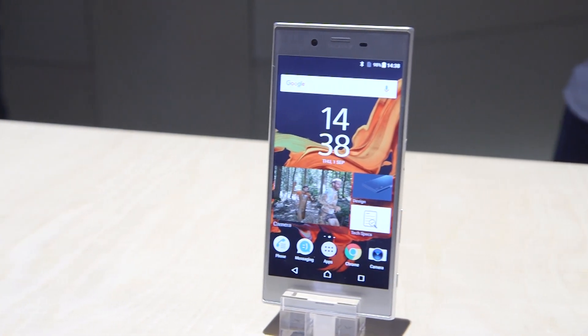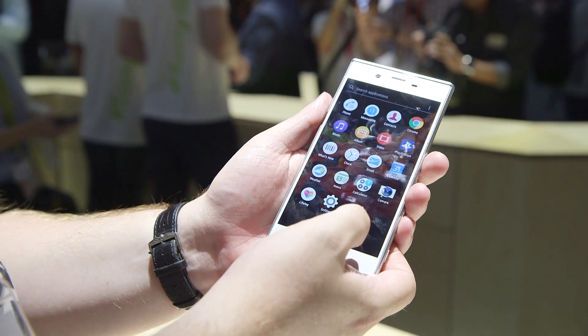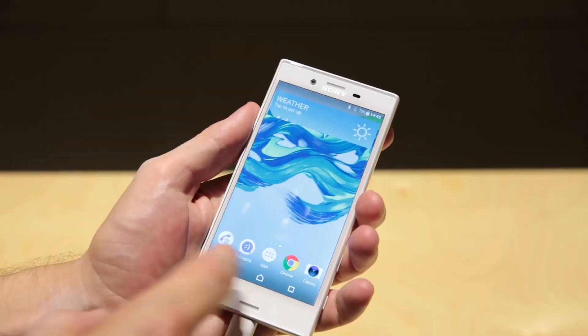Sony confirmed that this flagship phone will be available as early as October, but if you want something a bit quicker they also unveiled the Xperia X Compact, which is available as early as next week.